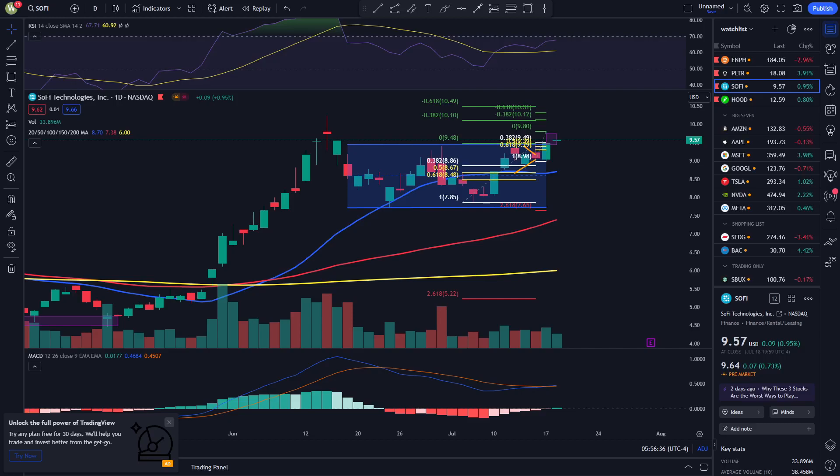Hey, what's up guys, welcome to SoFi's technical analysis for July 19, 2023. Now let's look at the one-day RSI right now.